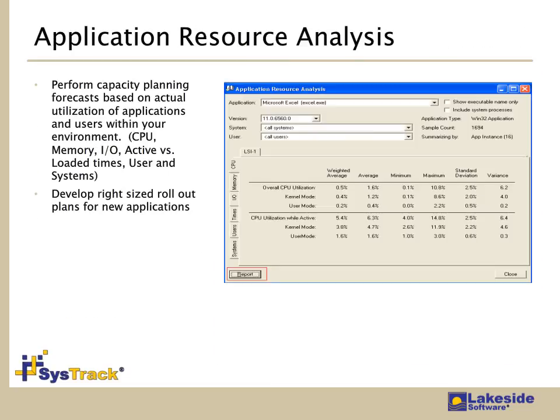Nothing stays static in a desktop computing environment — the way we deliver applications today may change tomorrow. Understanding applications, and especially workloads associated with applications, becomes increasingly important. SysTrack calculates CPU, memory, and I/O workloads generated by applications and provides active-to-load ratios so you can make better decisions about what applications get supported and in what way. This is part of that optimization process to continually monitor and improve the way you deliver desktops and applications to end users — including View implementations as well as physical and the overarching desktop environment.